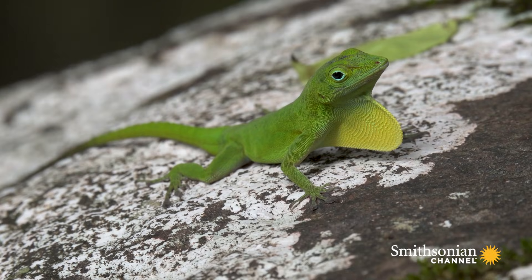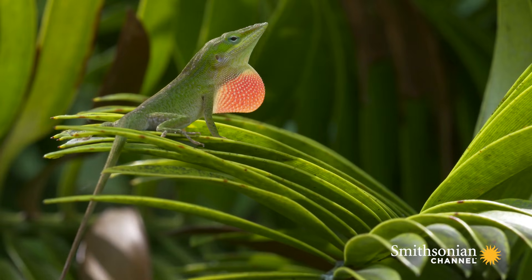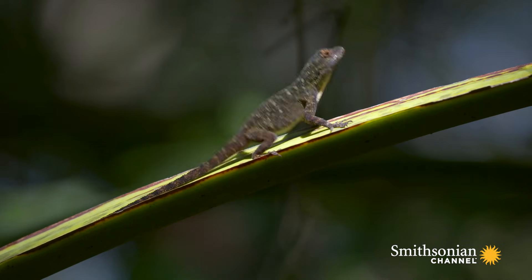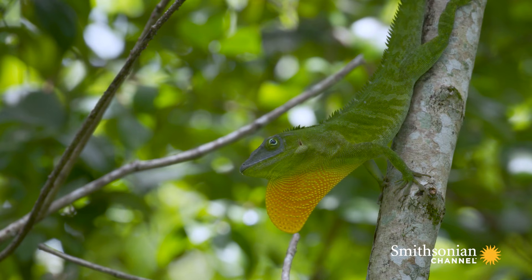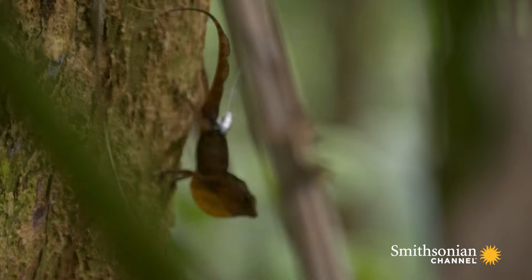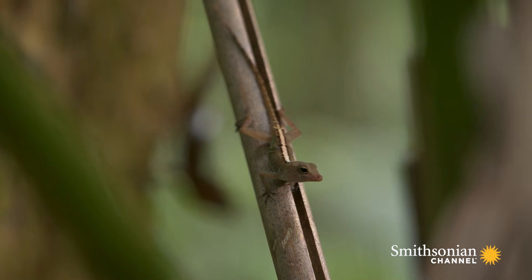They have this dewlap, which is a throat fan that extends out underneath their chin. It's very brightly colored, and different species have different colored dewlaps. They'll extend them and do push-ups when they see other males or when they see females. A male that displays is basically telling the females, I'm here and I'm available, and hopefully females will respond and say they would like to mate.